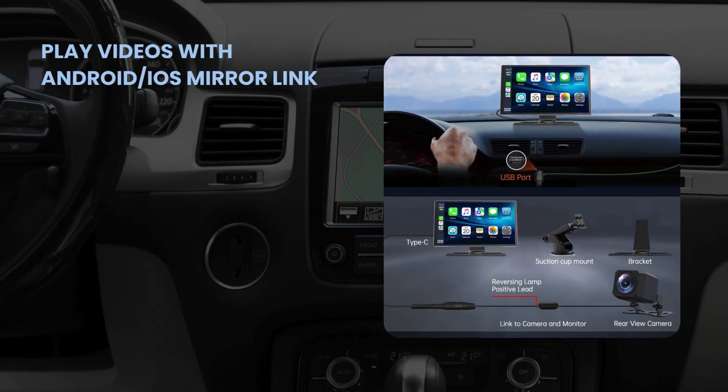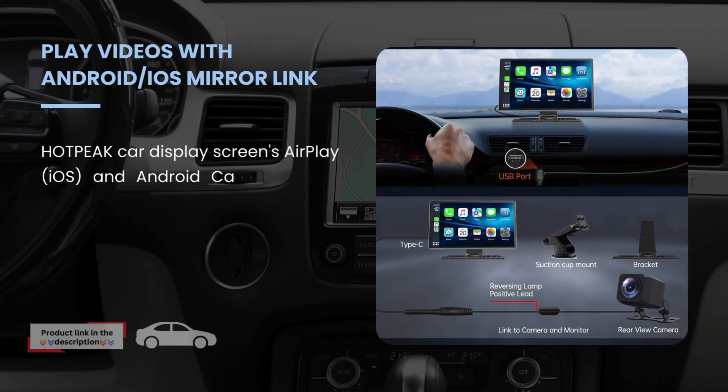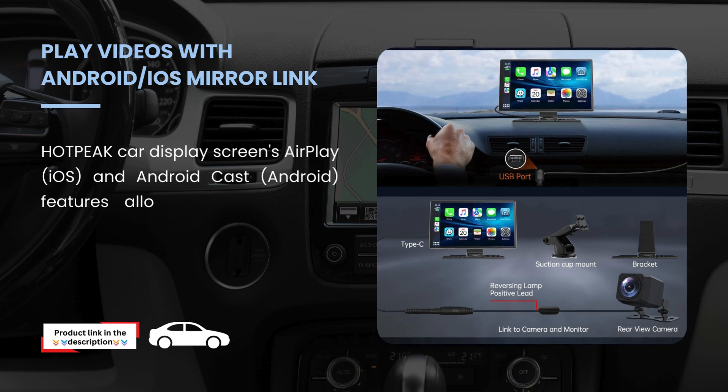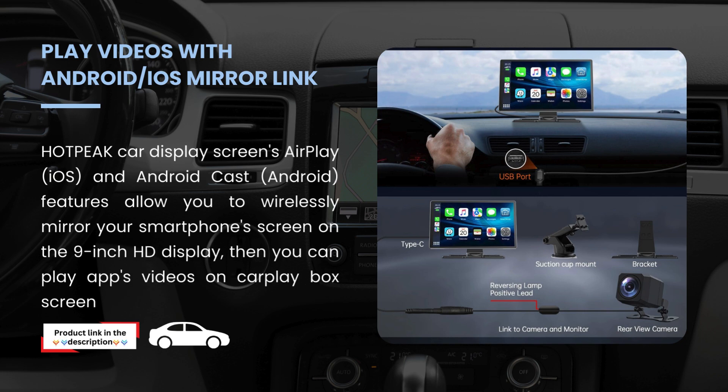Play videos with Android and iOS mirror link. Hotpeak Car Display Screen's AirPlay, iOS, and Android Cast features allow you to wirelessly mirror your smartphone screen on the 9-inch HD display, and you can play app videos on the CarPlay box screen.